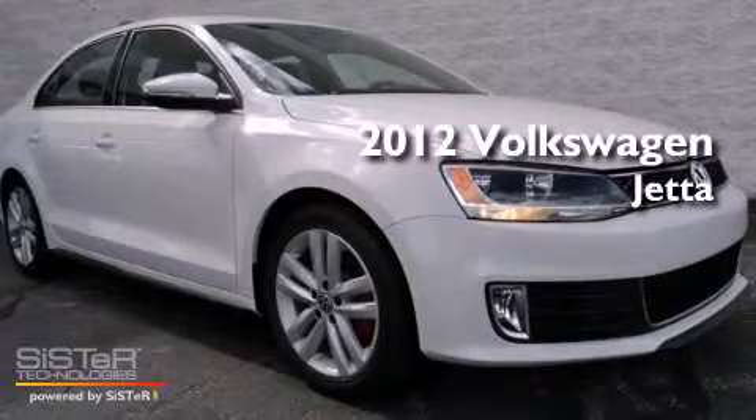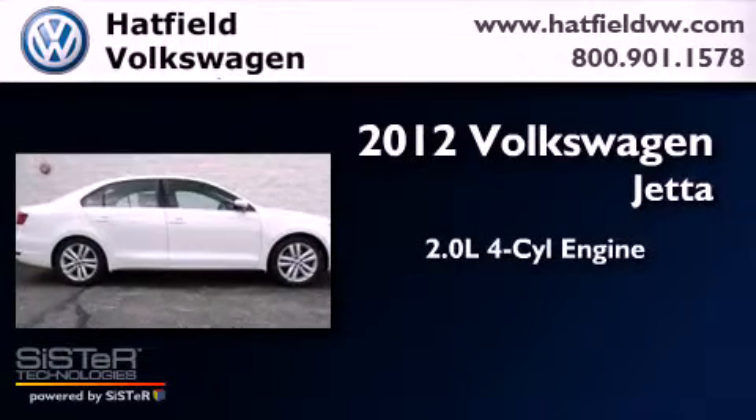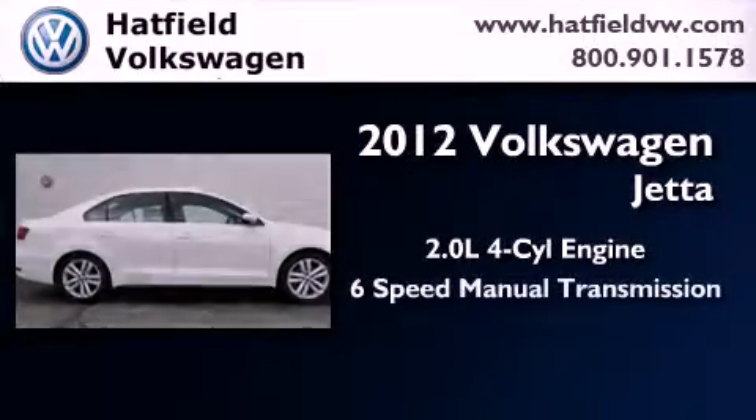This is a brand new 2012 Volkswagen Jetta. It features a 2.0 liter 4-cylinder engine and a 6-speed manual transmission.